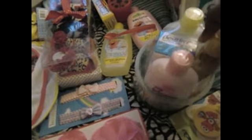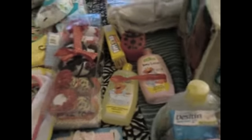We got this Johnson & Johnson starter kit, baths and lotion, Desitin, and some more bath things. My friend got us these really cute socks that look like shoes — they're so adorable. We got a pacifier, some bibs.